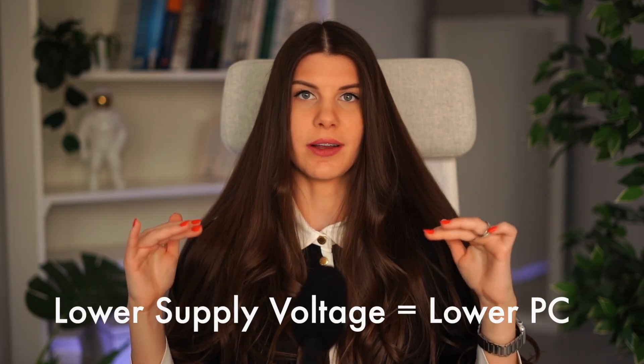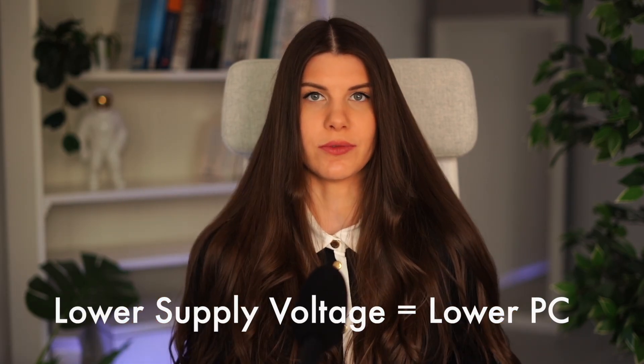We want our phones or laptops to last longer — to dissipate less power. The lower the supply voltage, the lower is the total power consumption of the chip. And what is power? It is current multiplied by voltage.